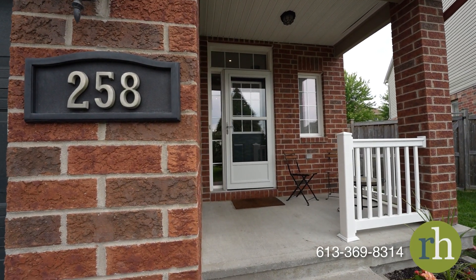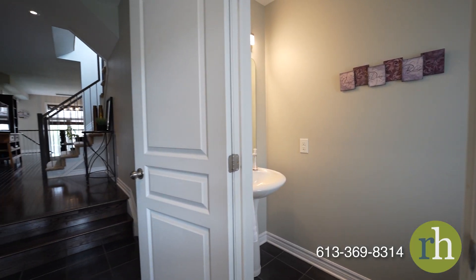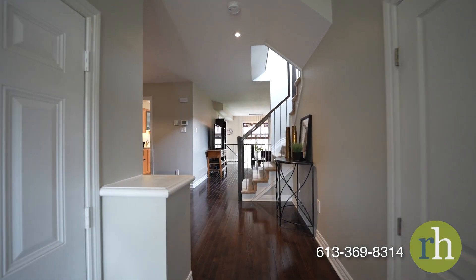Through your front door, a beautiful ceramic tile foyer welcomes you with a deep entry closet and stylish powder room. You can also enjoy inside access from your single car garage.